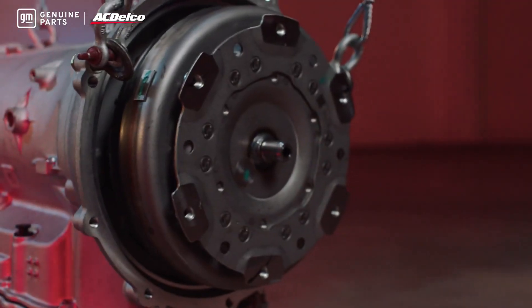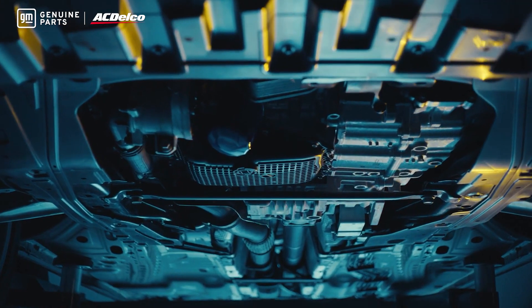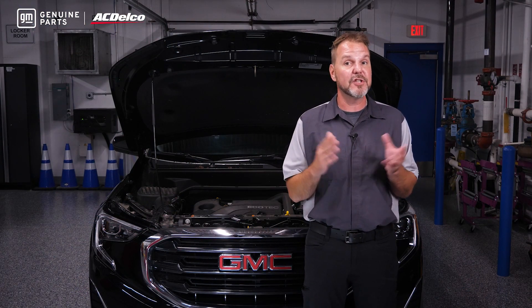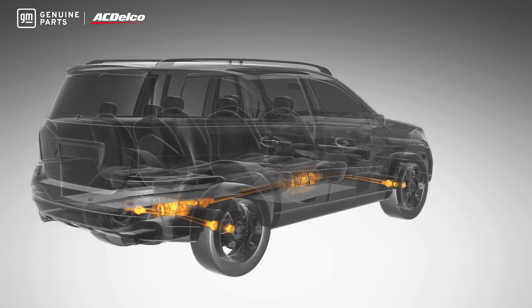Inside or connected to a GM transmission and transfer case is an electronic control module that needs to be programmed if it ever needs to be replaced. This module contains software that controls the shift, torque converter lockup, and many other functions.